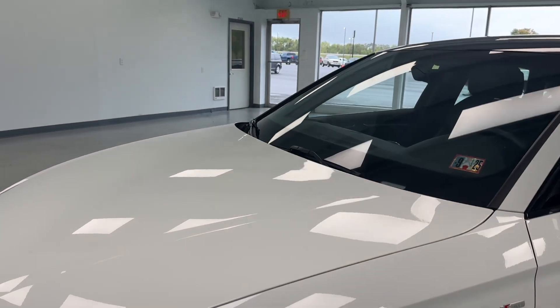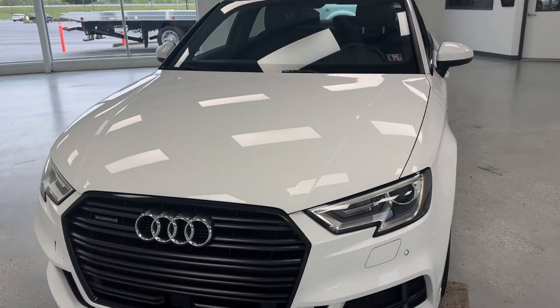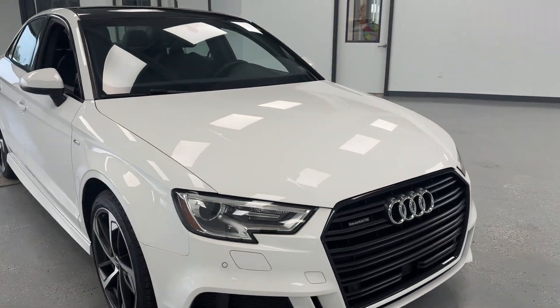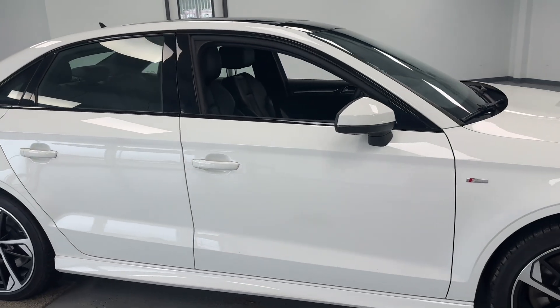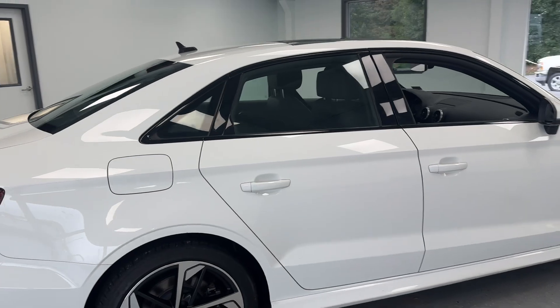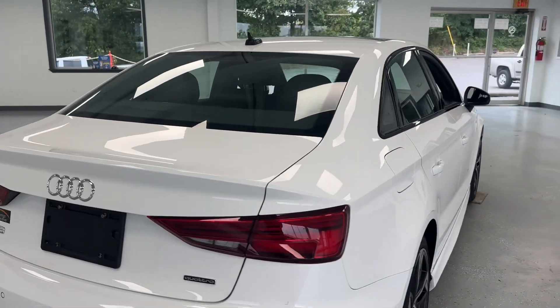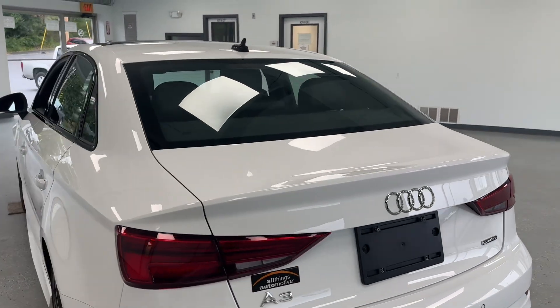If you have any more questions, give us a call here at All Things Automotive. You can reach us at 717-485-4224 — hit option one for sales — or go to allthingsautomotive.com and shop online 24/7. You can even get yourself pre-approved — it's super easy and it only takes 10 minutes. Make sure you ask your sales consultant about extended coverage, because this Audi does qualify. Come on out and see us at 21518 Great Cove Road, McConnellsburg, Pennsylvania.